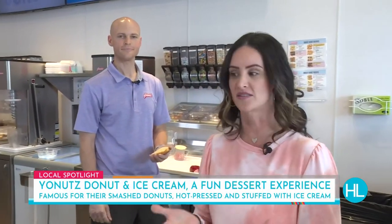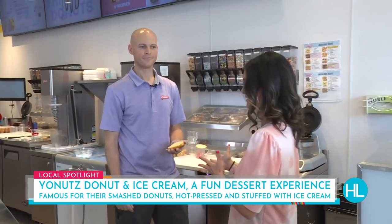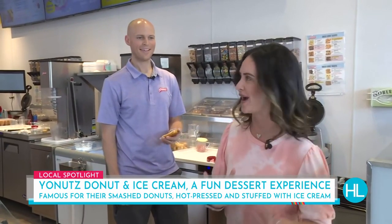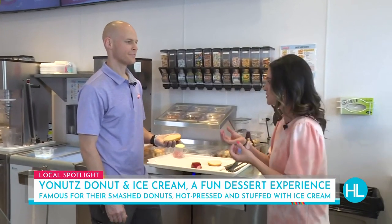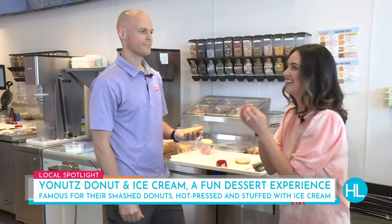We have been hanging out in Pearland all day at Yonat's Donut and Ice Cream Shop. It's a brand-new concept that uses smashed donuts to make smashed donuts and milkshakes, and the result is absolutely delicious. It's a perfect way to cool down this summer. Chris Allen has been giving me a lesson on how things are made, and now we're going to learn how you actually make a smashed donut — because I tasted one, and you really get the flavor with the warm donut and the cold ice cream. It's just magnifique.